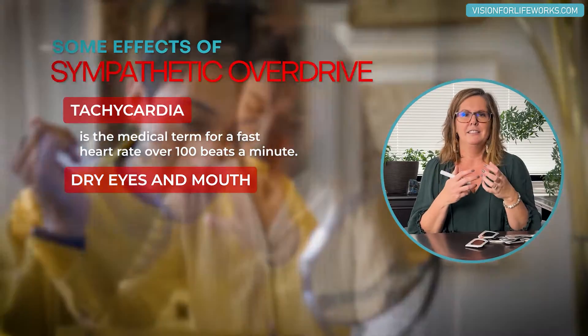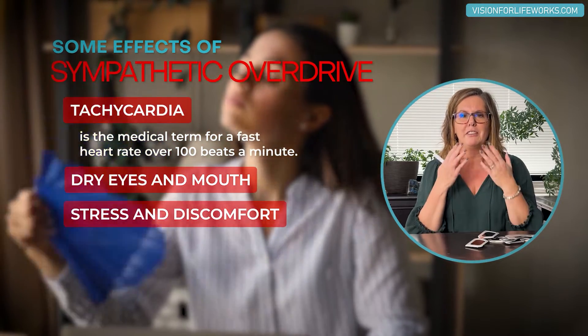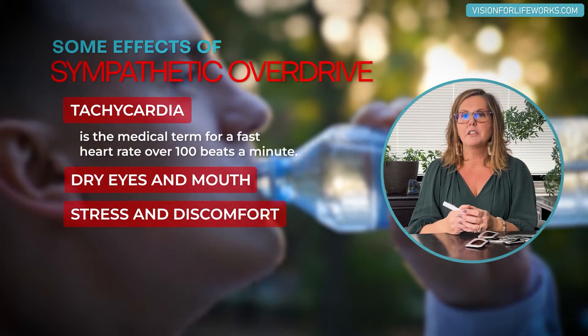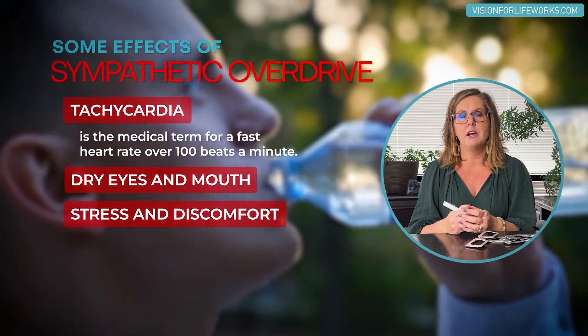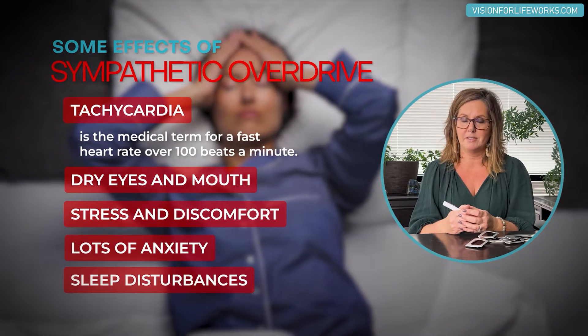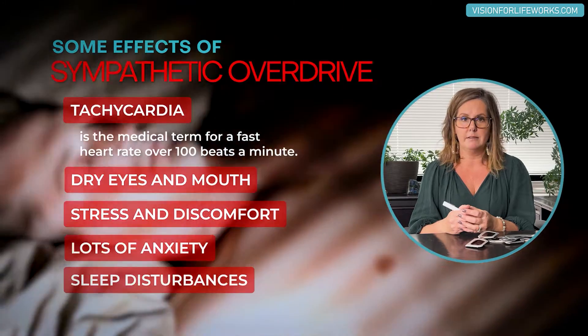If you're really tense and stressed and you feel like you've got that 'I just need a drink of water, I'm so dry' feeling — that's a sign. Other things that go along with sympathetic overdrive include anxiety, lots of anxiety, and sleep disturbances — having problems falling asleep and even staying asleep.